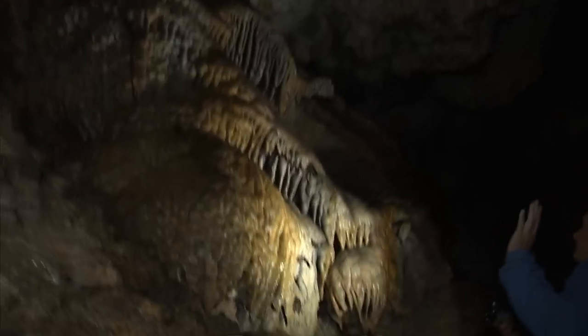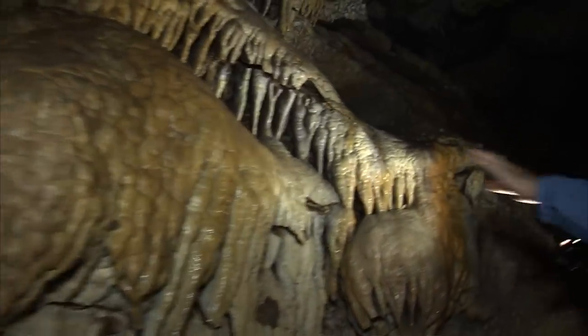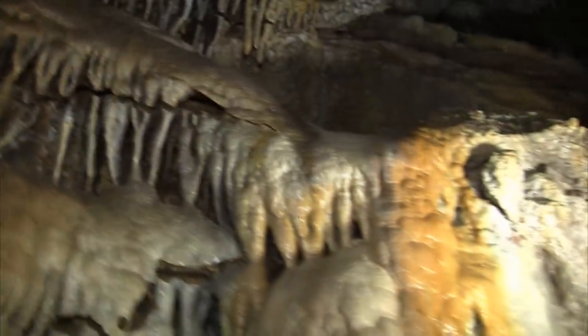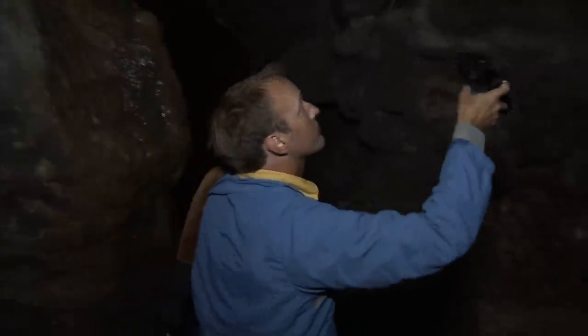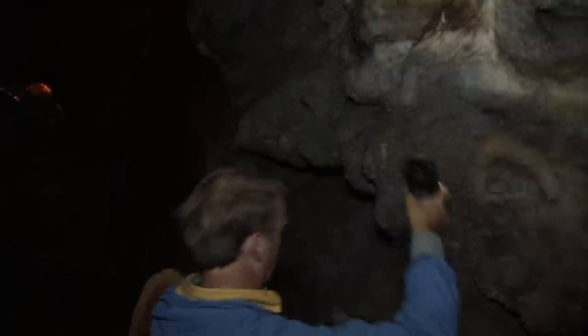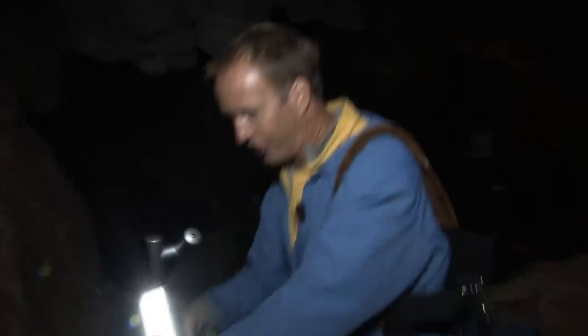A cave is always in flux. Some changes are slow and others immediate, and the features are usually very delicate. Look at how it's cracking over time, just settling. This stuff is really delicate and just vulnerable to its own deterioration over time.